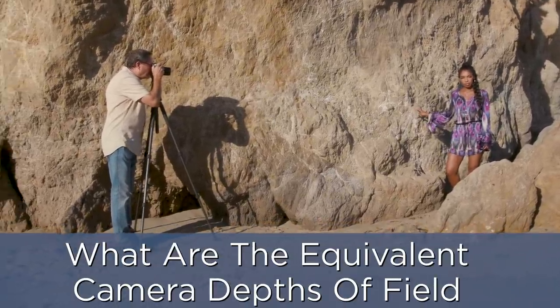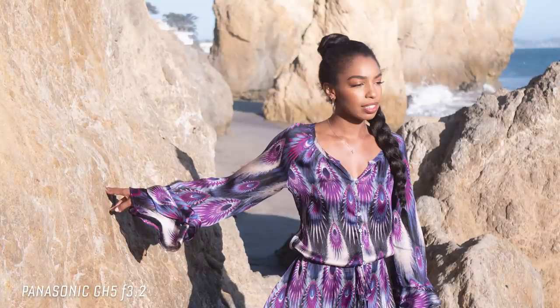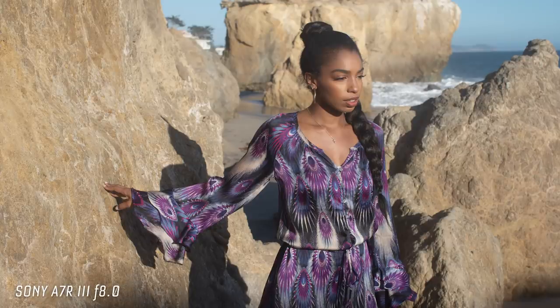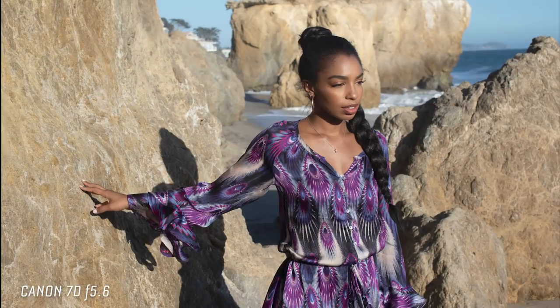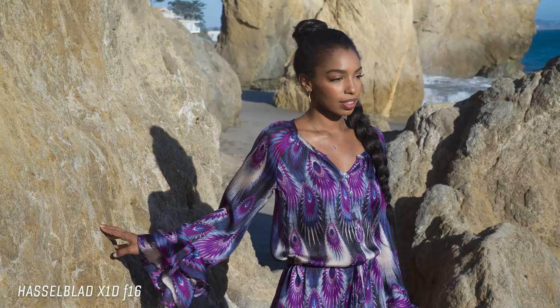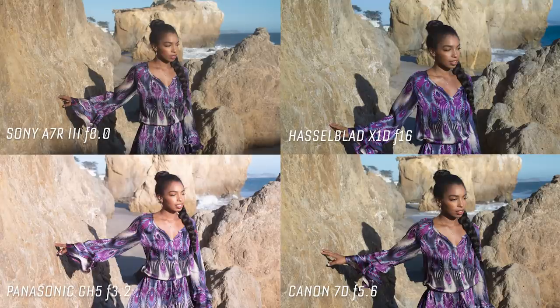The question becomes: what are the stop differences, and how do you match depth of field from camera to camera? We came up with this: the Panasonic GH5 at f3.2 looks very similar to the Sony A7R3 at f8.0, which looks very similar to the Canon 7D at f5.6, which looks very similar to the Hasselblad at f16. You're looking at more than a four-stop difference across the spectrum in terms of achieving the same depth of field.